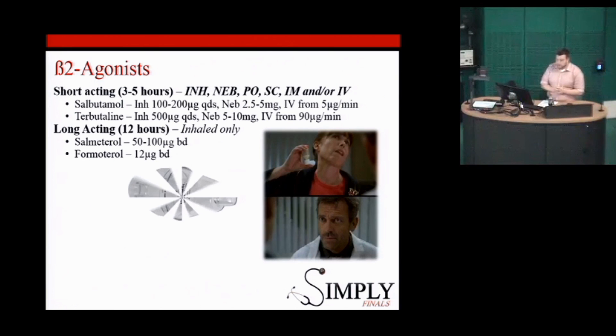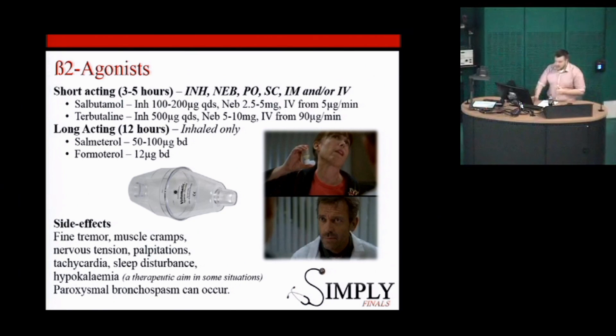The most commonly used beta-agonist is salbutamol, which can be given in pretty much any formulation. The long-acting ones are salmeterol and formoterol. The side effects include fine tremor — which forms part of our respiratory exam, to check if someone is on them long-term. Hypokalaemia is one to watch out for if someone's on back-to-back nebulizers or salbutamol infusions — though salbutamol is actually used therapeutically in people with hyperkalaemia, so we need to monitor potassium. It can also cause tachycardias and arrhythmias.